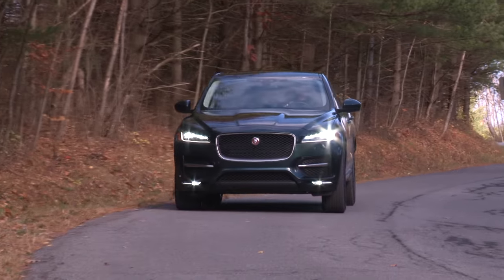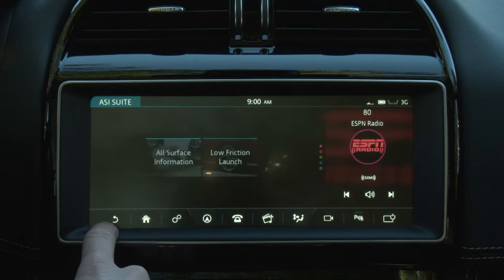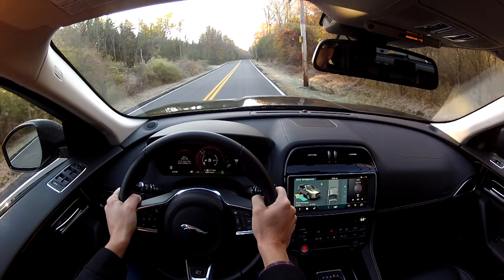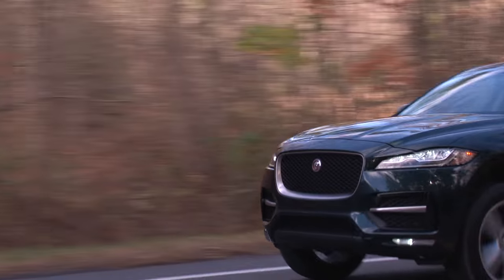Push it hard and you can feel the rear tires squirm before traction is mitigated at the front wheels, all of which can be monitored on the big screen. A 0-to-60 time of 5.4 seconds is a shove-you-into-your-seat rush.